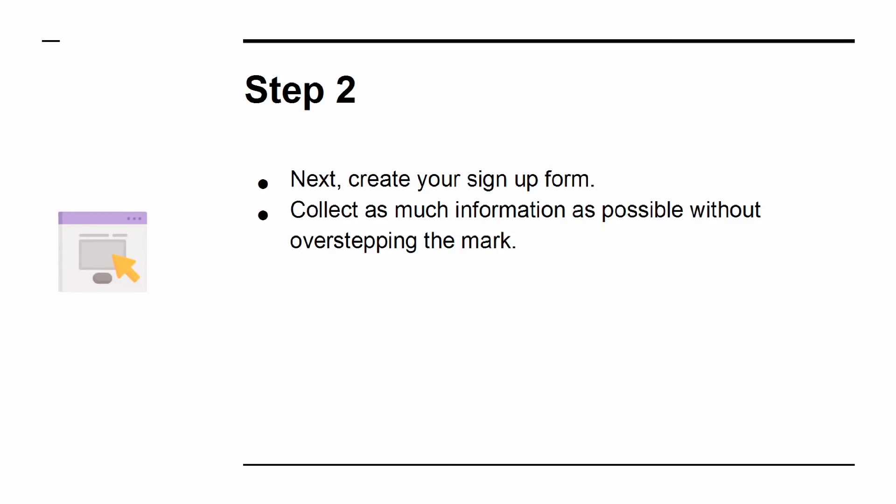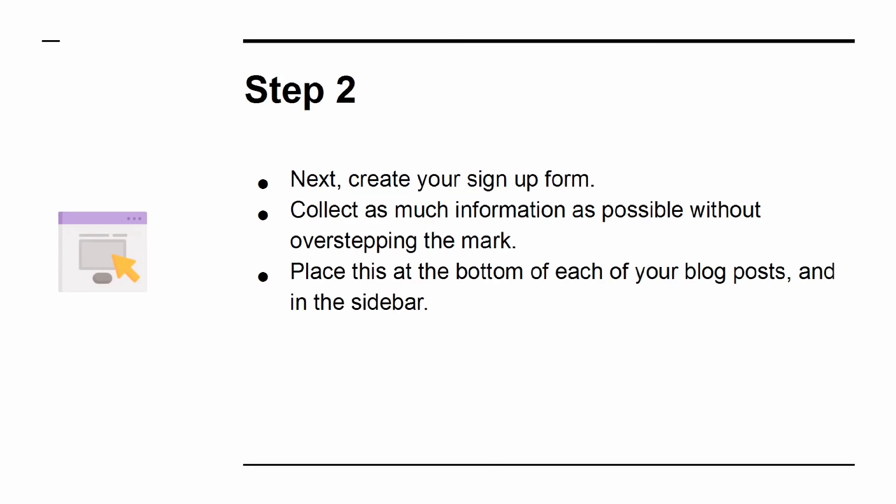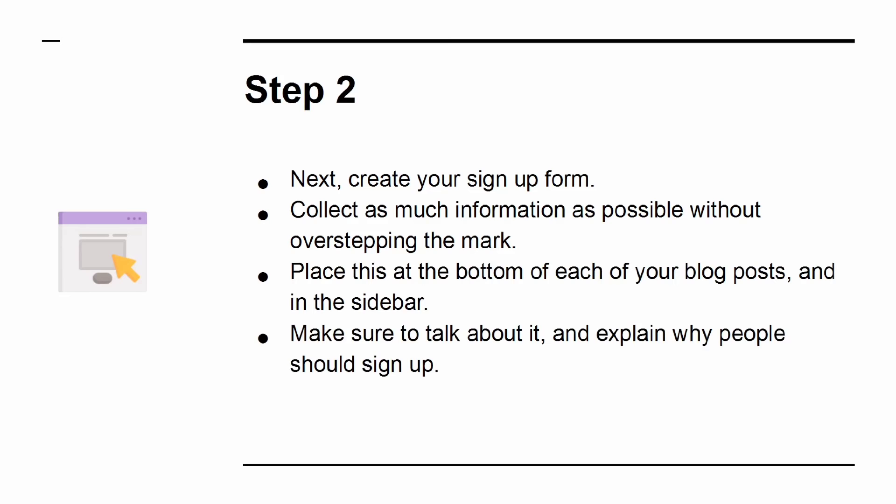Step 2: Create your sign-up form. Collect as much information as possible without overstepping the mark. Place this at the bottom of each of your blog posts and in the sidebar. Make sure to talk about it and explain why people should sign up.